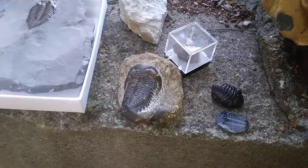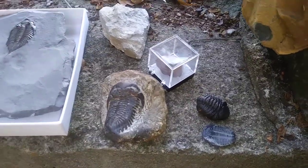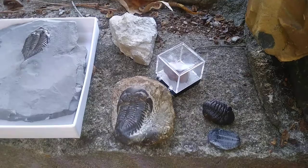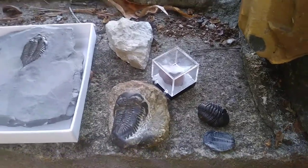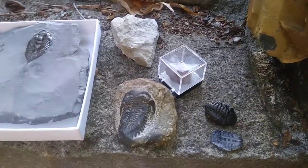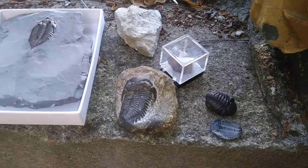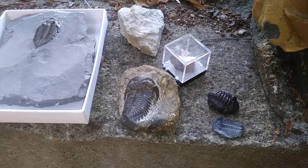Trilobites are actually arthropods. They are animals related to things like horseshoe crabs, spiders, lobsters, and things of that nature. They have jointed appendages and they can occur in lots and lots of numbers. Trilobites are extinct — sadly, they no longer exist today.